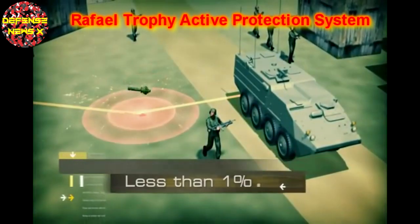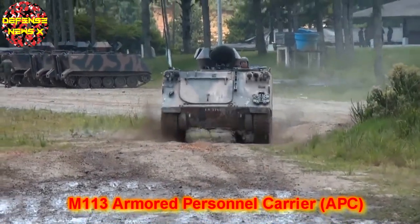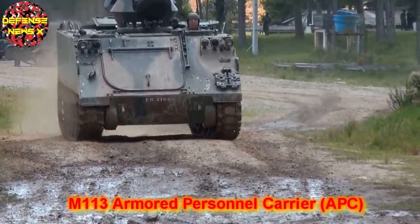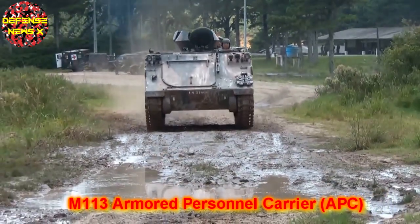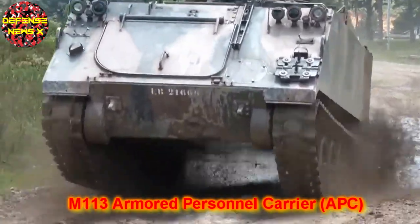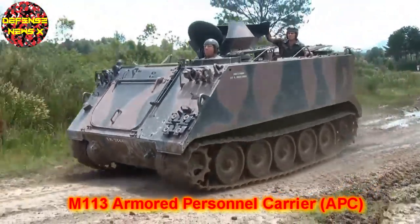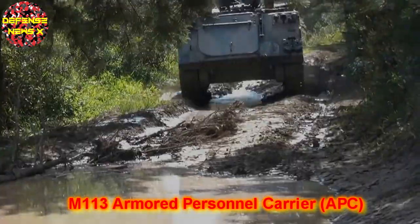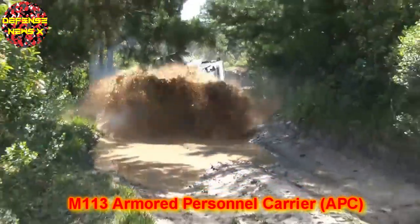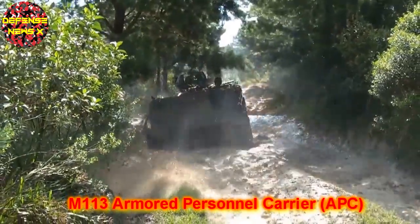The A-TAN eight-wheeled armoured personnel carrier will replace the obsolete M113 armoured personnel carrier in Israeli Army service. First introduced in the 1960s, the M113 still soldiers on in plenty of armies, including the US Army. However, the M113 hasn't been able to keep up with the times and is considered too lightly armoured for frontline service.